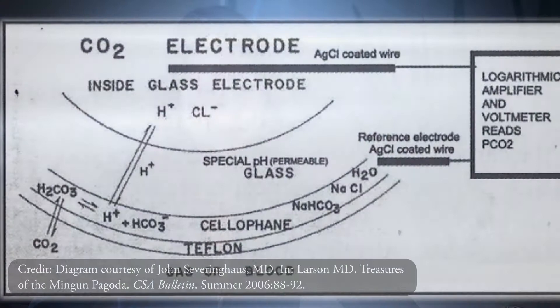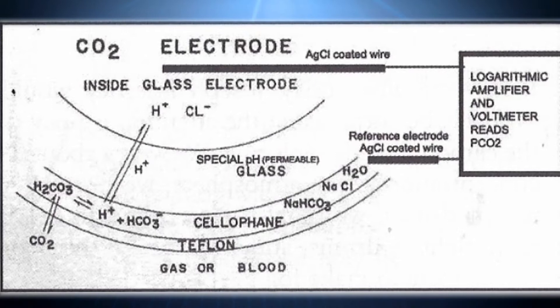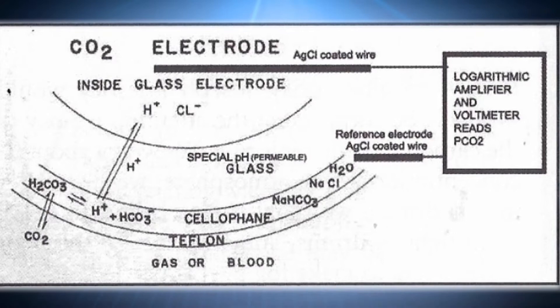Within a week of the presentation, Severinghaus and Bradley, after notifying Stowe, had built their own version of the CO2 electrode, which had been modified by adding bicarbonate to the film of distilled water. Stowe feared that the bicarbonate would abolish the signal, but it actually made the device more stable and more sensitive. Severinghaus and Bradley also replaced the latex membrane with Teflon, which they found to be less likely to leak ions and cause drift. They also added cellophane as a spacer material to hold the thin liquid film between the glass electrode and the outer Teflon membrane. As they refined their version over the next year, they were able to speed up pCO2 analysis time from one hour to two minutes.